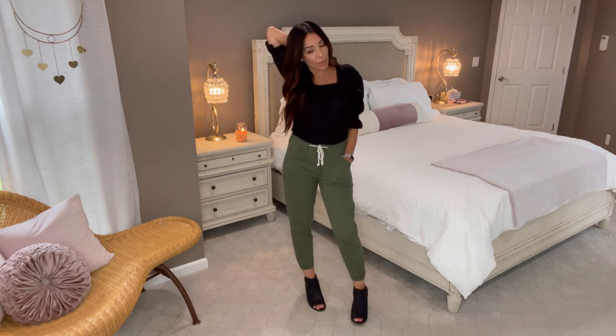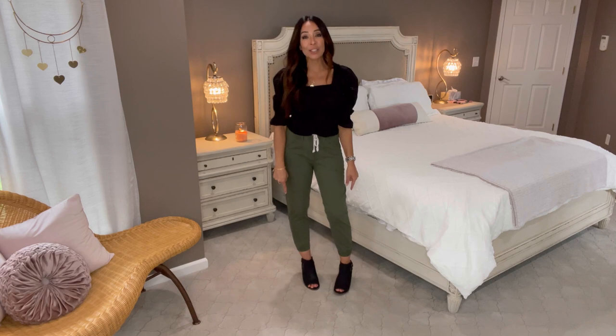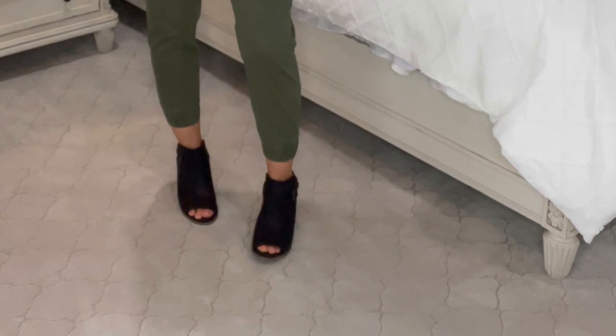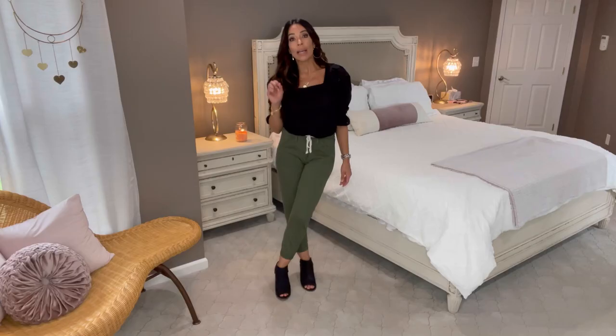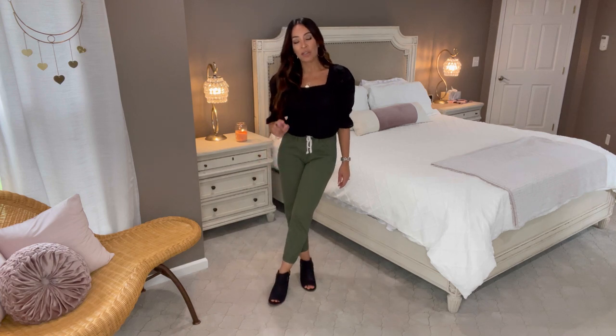Target has been having great deals — if you have the Target Circle app you've probably been getting notifications that their clothing is like 20% off this week, but they always have deals. Check out my link below for the olive green utility pants. Now, I mentioned I had a pair of open-toed booties to show you on Wednesday — I'm like a little kid on Christmas, I could not wait. So here they are: I have the brown pair from last year which are back again.